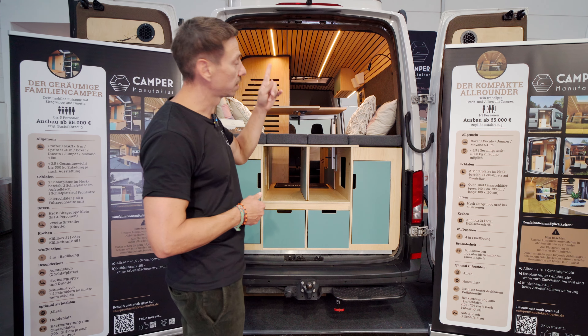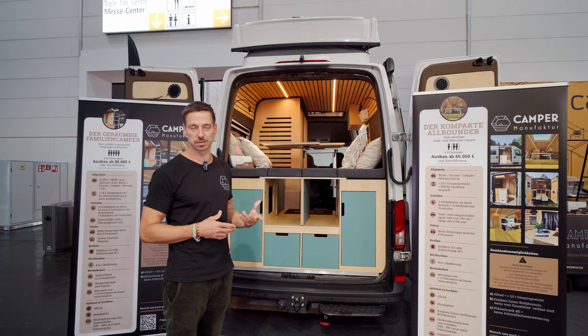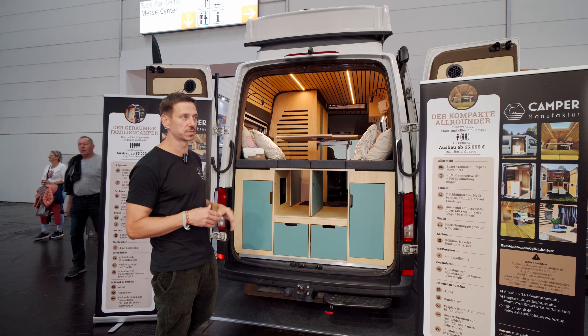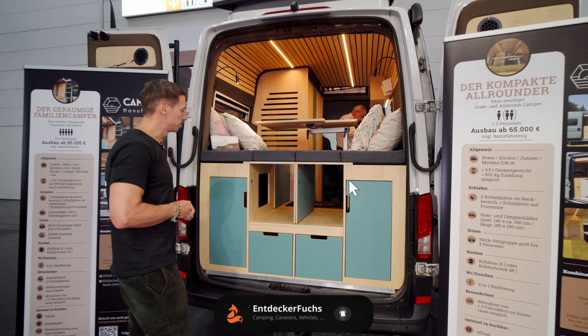What we have brought here today is a vehicle for four to five people, with a Sitzgruppe — a seating group — in the back which can be converted into a bed, and a dinette in the front. That makes it a little bit special, but I will explain it later.